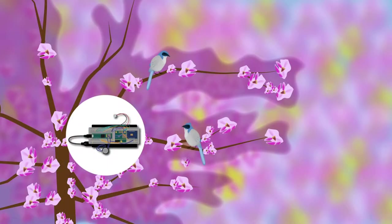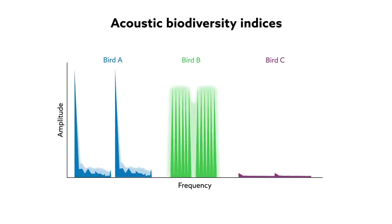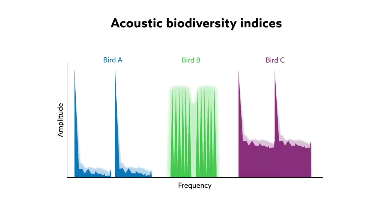One of the most promising solutions to emerge in recent years is passive acoustic monitoring. Natural soundscapes provide rapid insight into the diversity of animals in a certain location based on metrics known as acoustic biodiversity indices. These audio features are proven to predict the number of species in a given area.